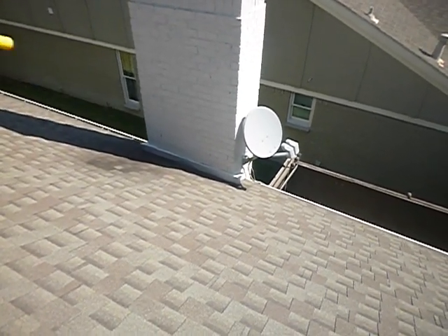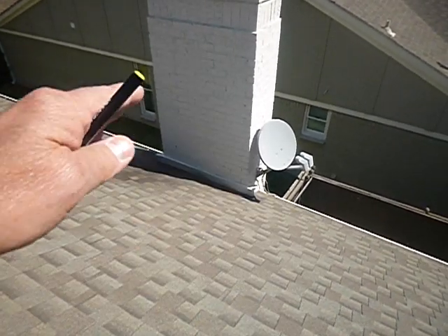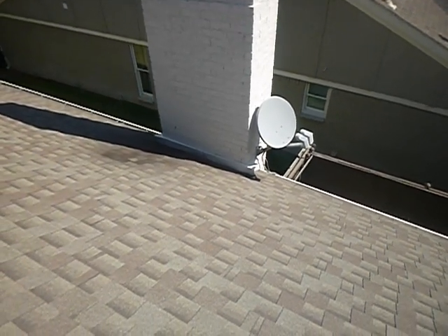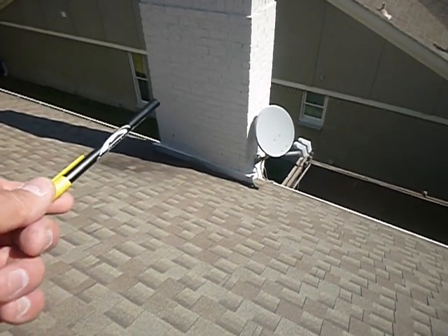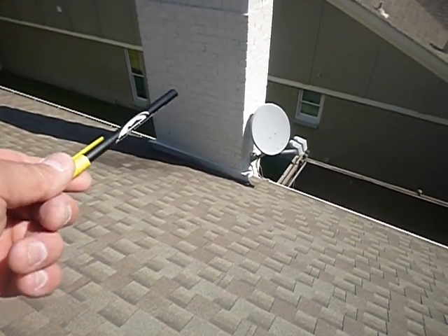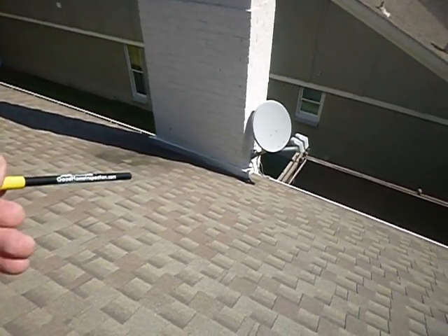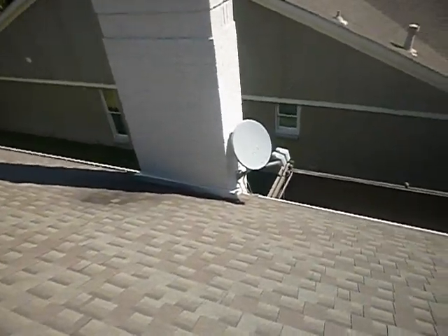Behind the chimney is where all the water goes down — right down in there. You should have a little structure behind there. People call it a cricket — that's the technical name. Some people call it a saddle — that's the hillbilly name. It should divert water so it goes both ways around the chimney. As it is, all this water just crashes right next to the chimney.